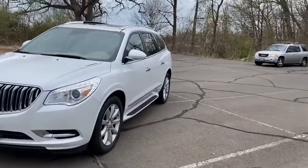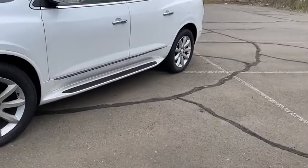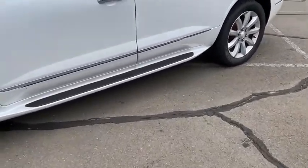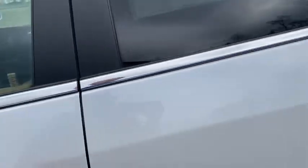This Enclave comes well equipped with LED fog lights and headlights, polished aluminum rims, and pre-installed running boards. On the mirrors you do have blind spot detection and they are power adjustable.